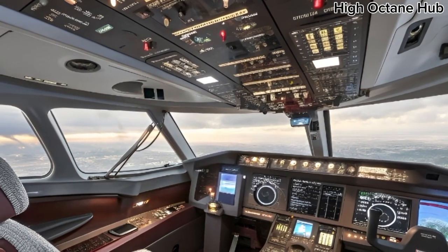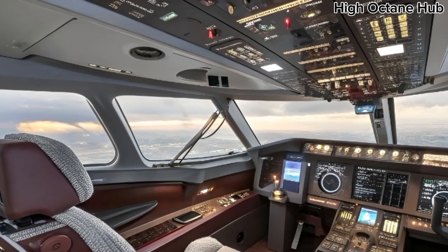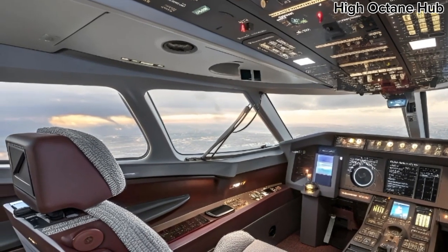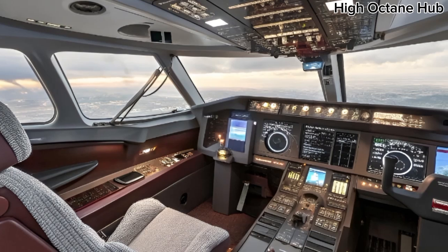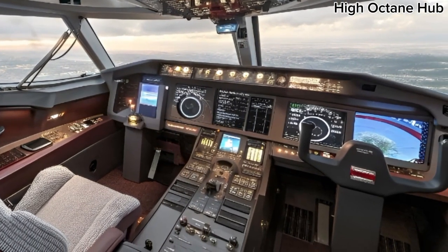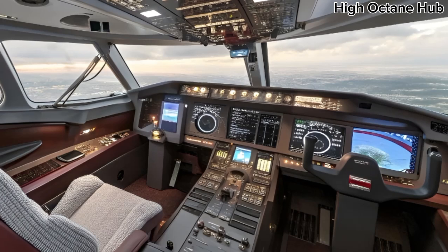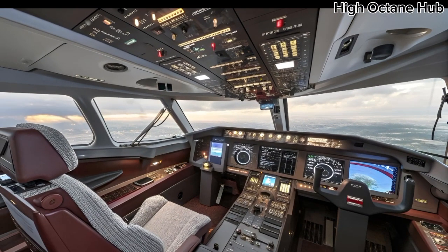Inside the cabin, the front interior of the 777-9 is a blend of comfort and advanced technology. Spacious seating, ergonomically designed for long flights, combines with high-tech features like touchscreen controls and ambient lighting, providing a serene and customizable environment. Each seat is built to maximize space and comfort, whether you are traveling in business or first class.